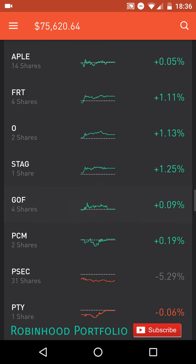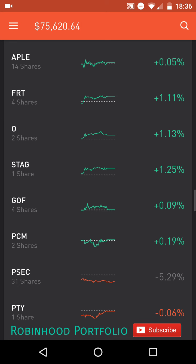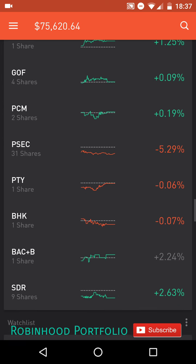Below that, I have my real estate investment trusts: APLE, Apple Hospitality; FRT, Federal Realty Investment Trust; O, Realty Income Delaware; and STAG, Stag Incorporated.